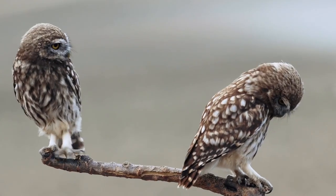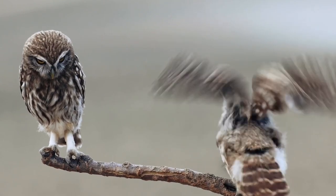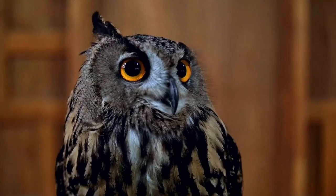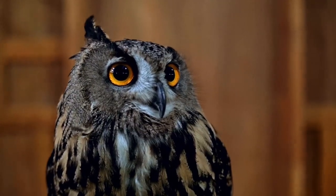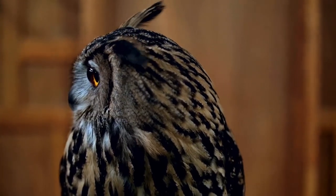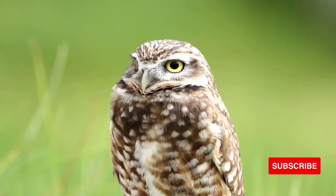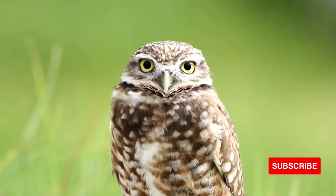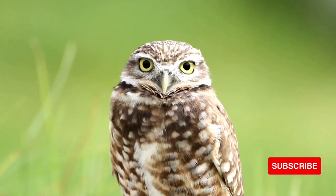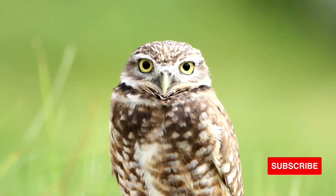Owls use tufts to help camouflage, or disguise, themselves. When the tufts are raised, they resemble small twigs or branches. They help the owls stay hidden from predators. Tufts are specialized feathers that stand up from the heads of many kinds of owls and have nothing to do with hearing. Owls hide from songbirds too, because the little birds dive and make a racket when they spot an owl, a behavior called mobbing. The commotion warns other songbirds that an owl is in the area.